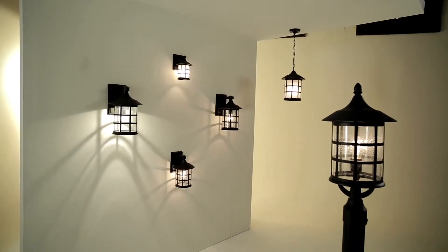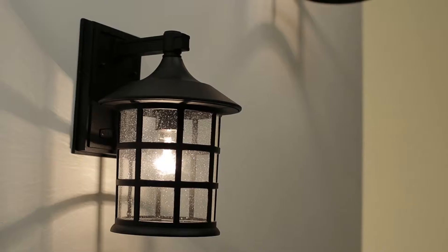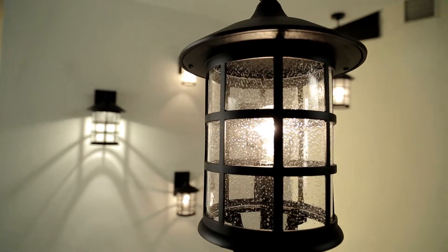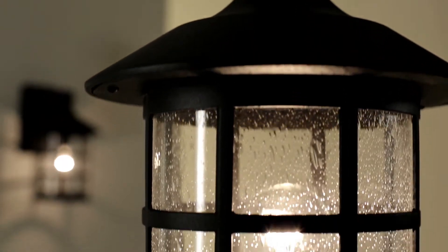Hinkley Lighting's Freeport Outdoor Lighting Collection captures the best of New England sophistication. Its traditional style has a bold yet timeless elegance that will complement a wide variety of exteriors.